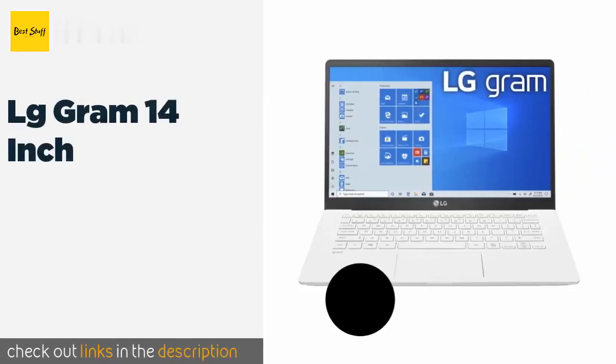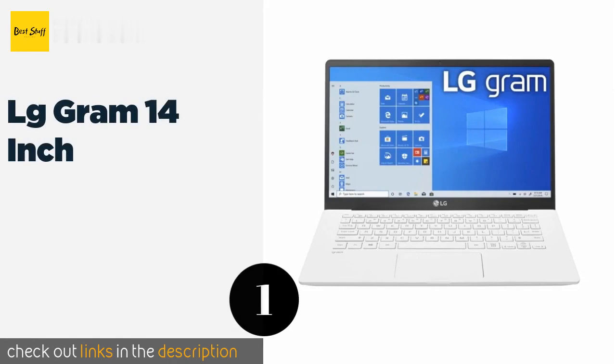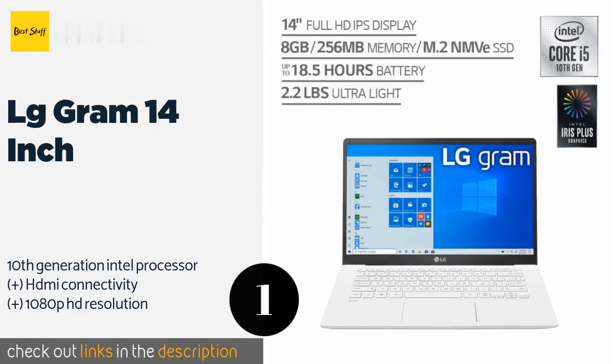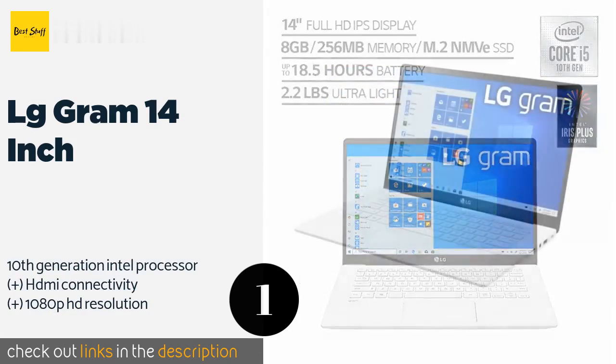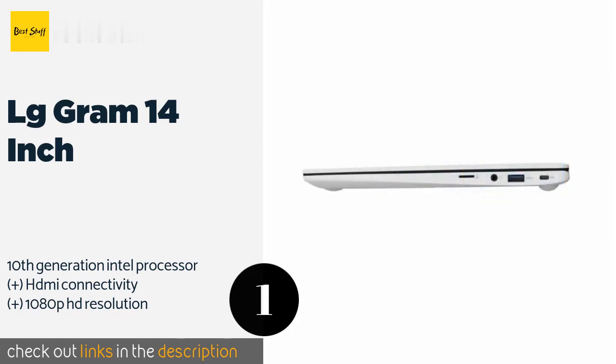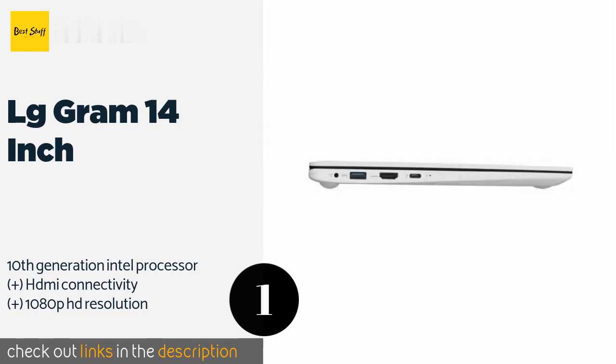The number one is the LG Gram 14 inch. The LG Gram 14 inch is designed to be lightweight above all else, coming in at just over two pounds and offering enough power to last an entire day of work. It also has 256 gigabytes of solid state storage and a full-size SD card slot.